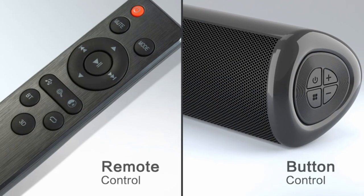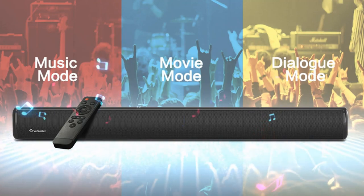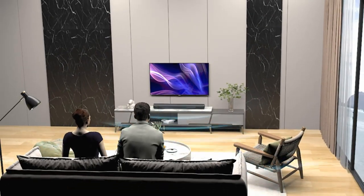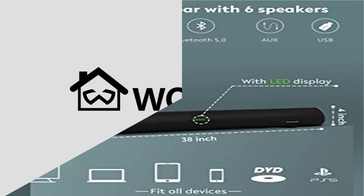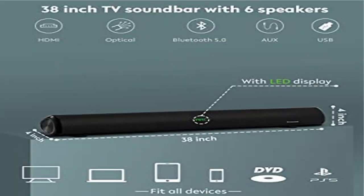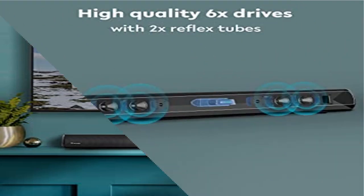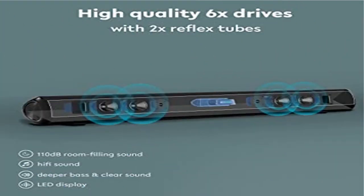Powered by six drivers — four full range speakers and two treble speakers — it outputs loud 110 dB crystal clear surround sound suitable for living rooms or other large areas where you can fully enjoy the room-filling sound. With built-in DSP and virtual 3D surround sound, you can fine-tune your TV soundbar with four sound modes including TV, dialogue, music, and movie.